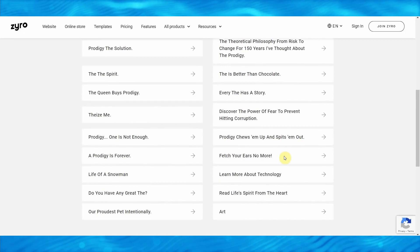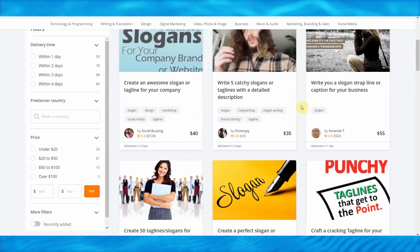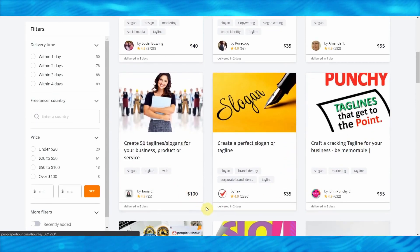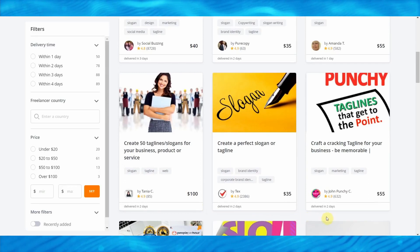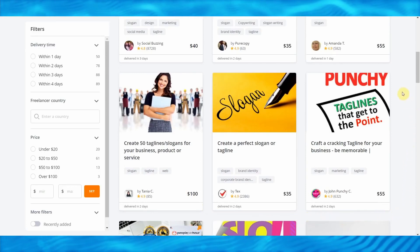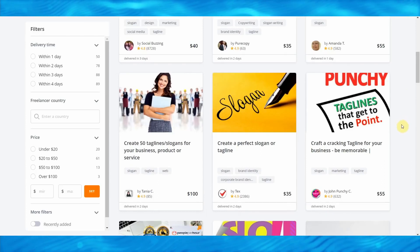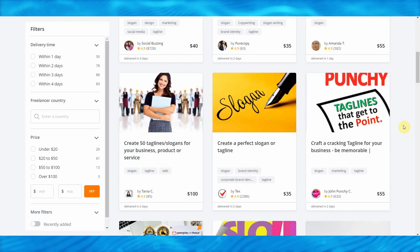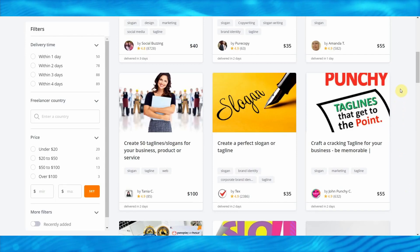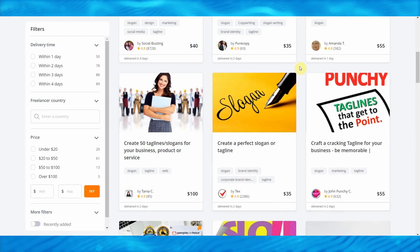As you can see, these are pretty good slogans that actually stand out. Over here on this website, people are actually paying freelancers anywhere between $35 and $100 to create unique names and slogans for their businesses. The reason why those people are paying that much is because they can't think of so many slogans at once, and they don't realize there are bots online like Zyro.com that can do all of the work for them.